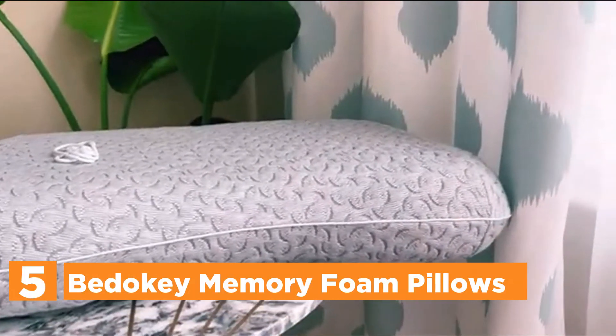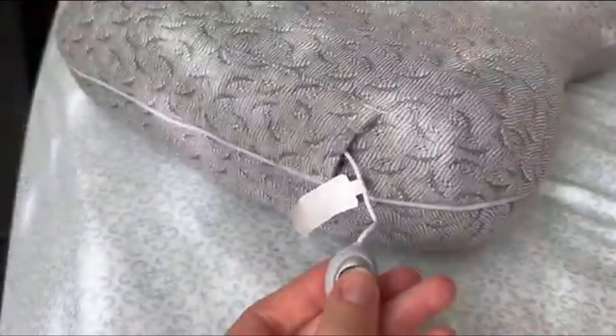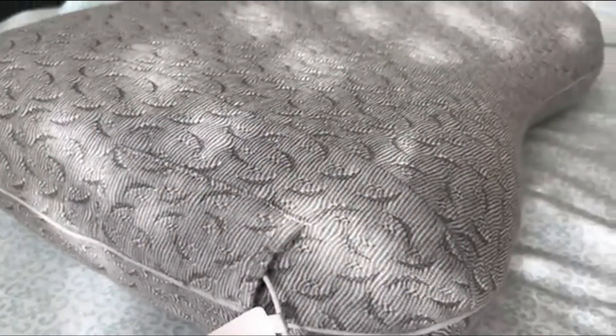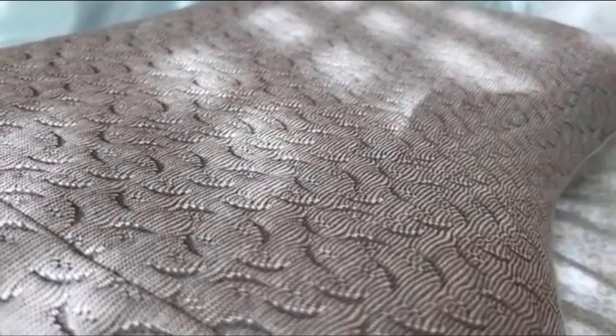Starting our list at number 5: Bidoki Memory Foam Pillows. This snore-sense feature can be activated or disabled by pressing the button, and it can be hidden in a storage pocket located on the side of your pillow. Rechargeable and interactive, the pillow will notify you when it detects that you are snoring, allowing you to reposition your body for an improved night's rest.